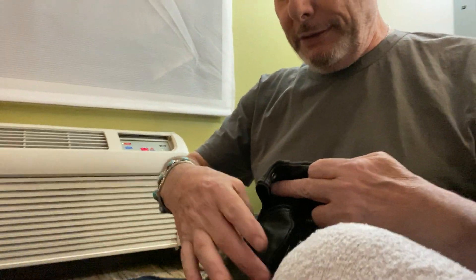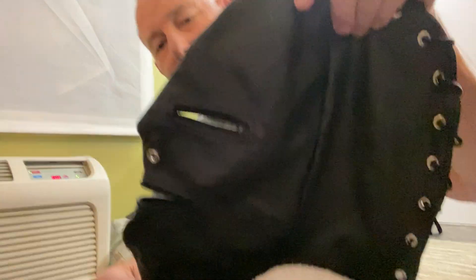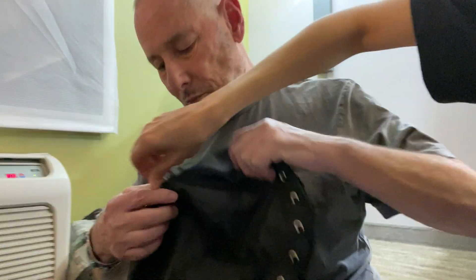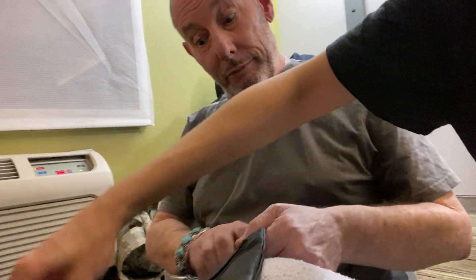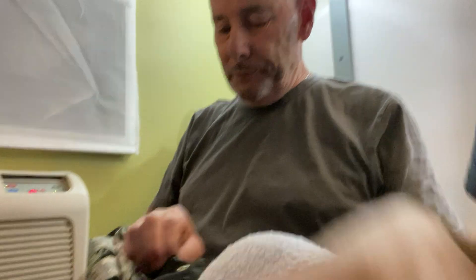So the mask zips up like this — there we go. The mouth zips up too, there's a zipper right there. It's very breathable — very, very breathable and practical.